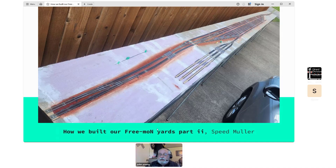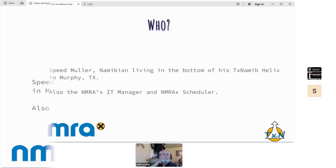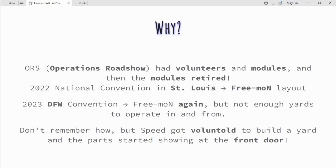I'll turn it back over to you. The second presenter introduces himself: a Namibian living at the bottom of the helix, also the IT manager and MREx scheduler. Today we're discussing how we build separate yards — plenty of photos, the why, the ideas, the plan, the execution, and some tips and tricks. Why did I build this? The Operations Roadshow had volunteers and modules, but then the modules retired, so FREMO-N was brought in to build a layout in 2022.